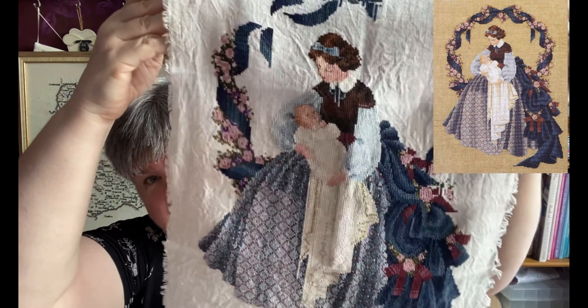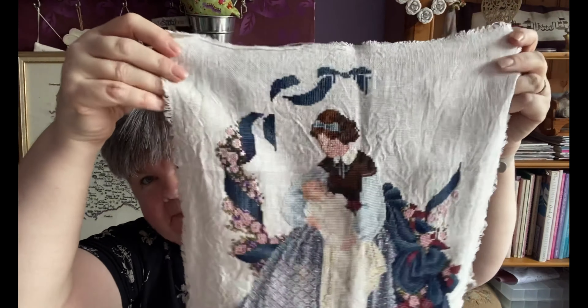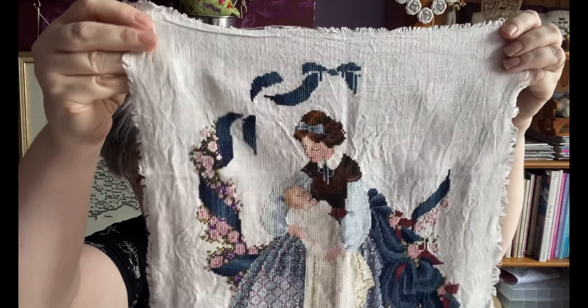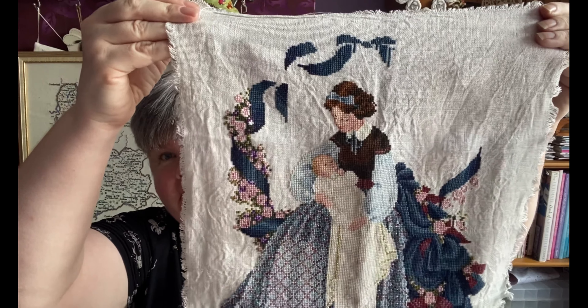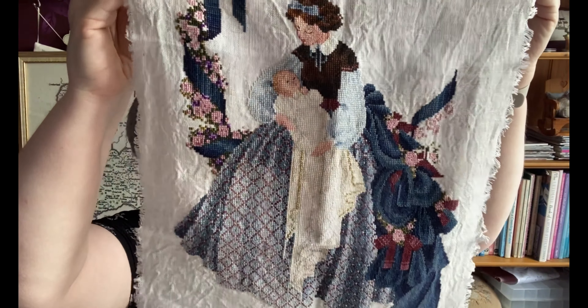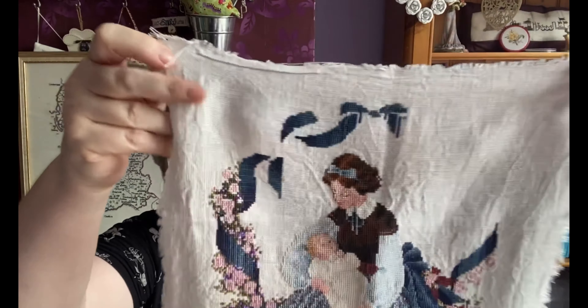This next one must be my oldest WIP — Sweet Dreams by Lavender and Lace. As you can see, the fabric is very creased because it's been washed several times, it's that old. When it's finished it will only just fit on the fabric, so I'm probably going to make it into a standing flat fold ornament. The actual lady and baby are done — it's just the flowers on the outside wreath that need finishing. It's in my rotation now so hopefully I'll get to stitch on it soon.